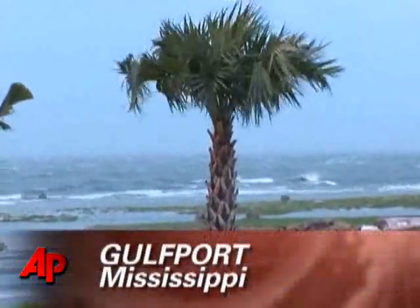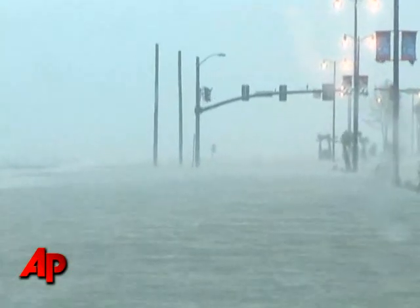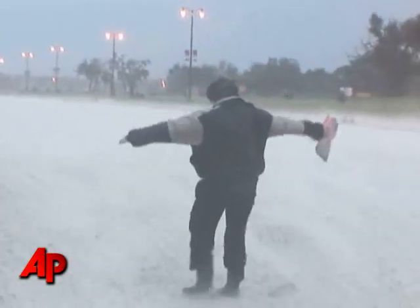The storm's power was also evident as far east as Mississippi, which is well off Gustaf's main track. The storm surge there has wiped away the beach at Gulfport and churned up the waters in Biloxi. Still, that didn't stop some from venturing out to get a taste of Gustaf for themselves.